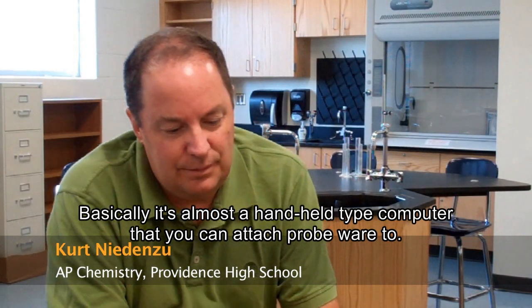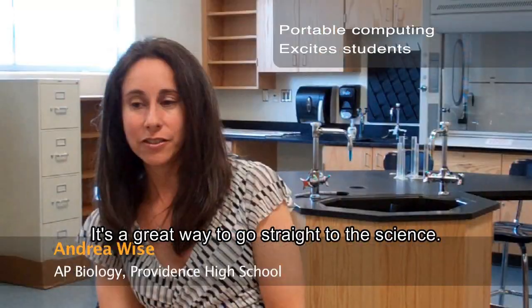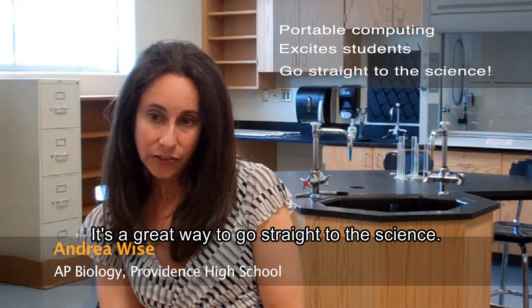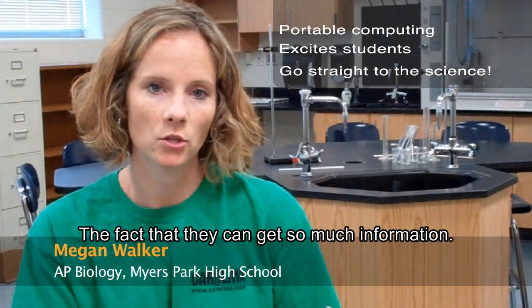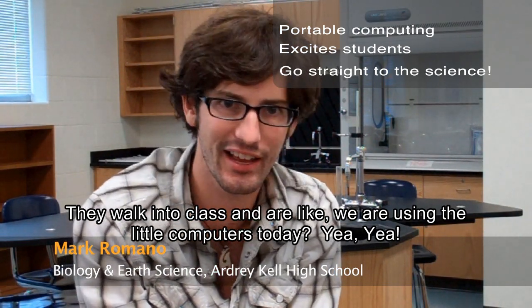Basically, it's almost a handheld type computer, which you can attach ProWord to. The kids get really excited about it. It's a great way to go straight to the science — the fact that they can get so much information on it. They walk into class and they're like, 'Oh, we're using the little computers today.'